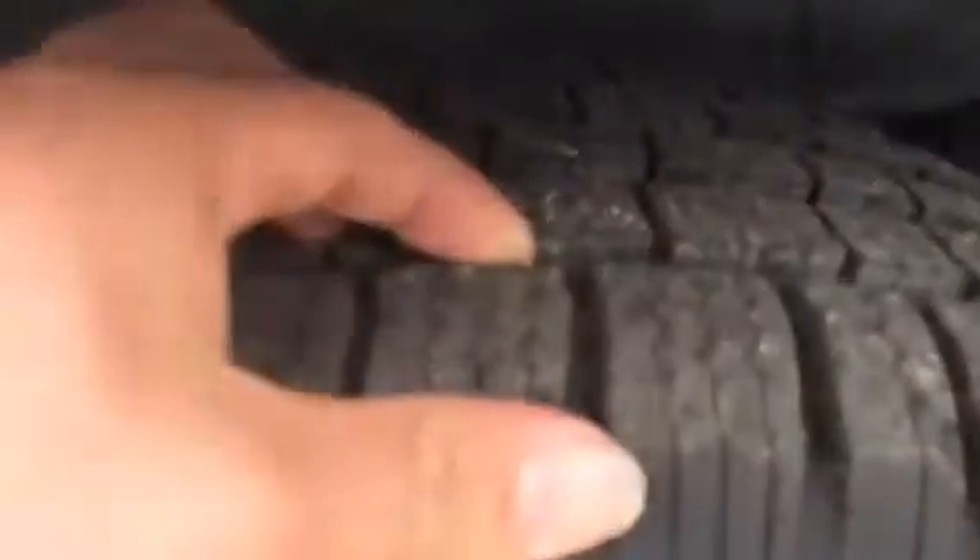Zooming in on the rear driver side. Again, tires in great condition — look at all that tread. Going in on the wheel well for a good look at that.